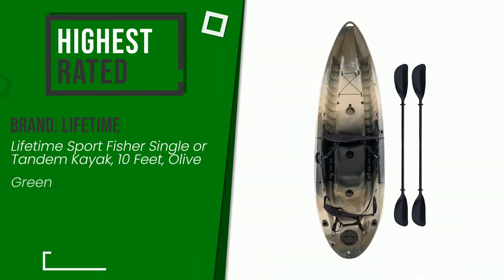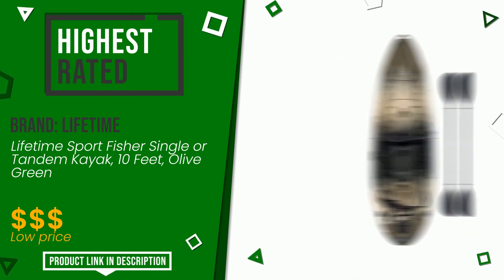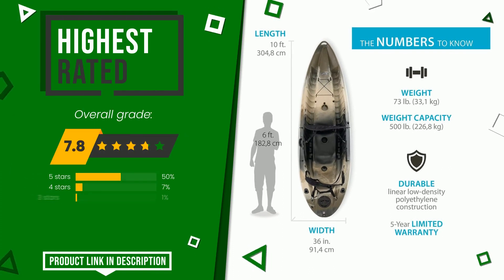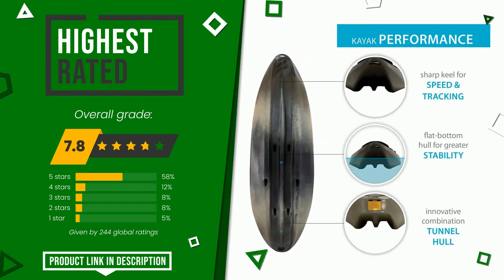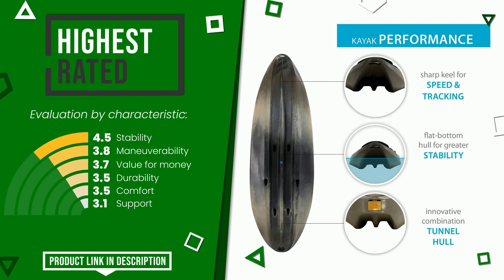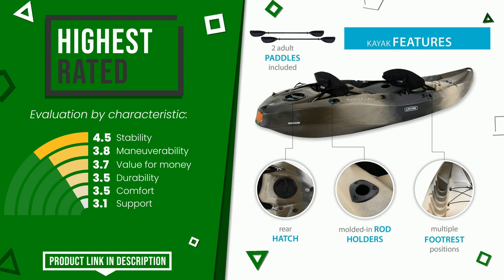The final grade assigned to this product by Lifetime is 7.8 out of 10. For this category, it currently turns out to be the highest rated with 244 overall ratings. The strengths are stability, maneuverability, value for money, durability, comfort, and support. At the bottom of the video description you will find the product link with more information and the updated price.